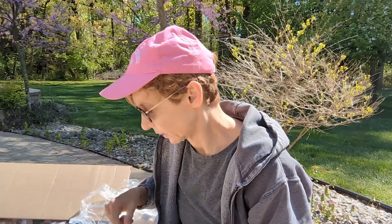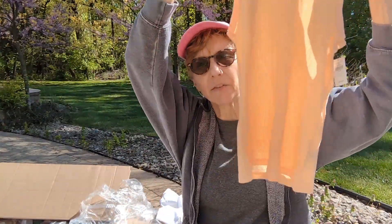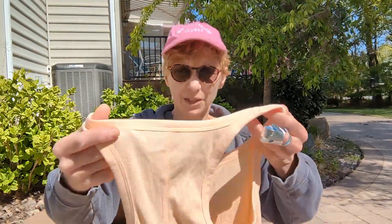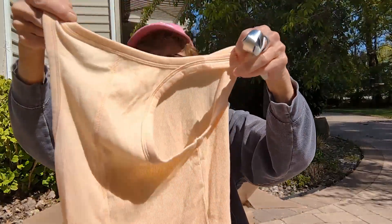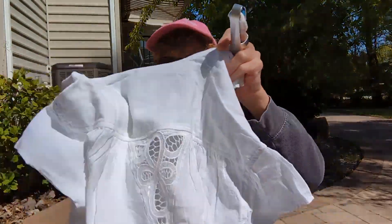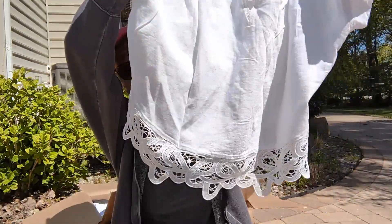Next we have another Aerie tank top — just a little peach tank, very cute. I'm going to move the camera over to make it a little easier for you to see the clothes. Here's the top — it's very cute. I want to show you the back: there are lace cutouts, and there's also lace around the hem.